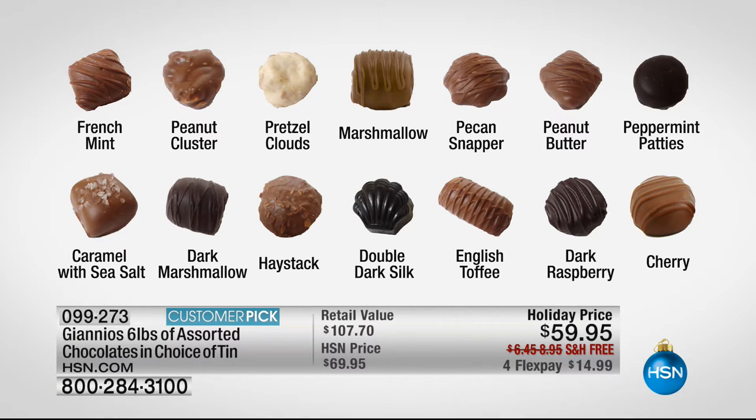Six pounds of chocolate in equal parts of 14 different flavors. We've got French mint, peanut cluster with milk chocolate, pretzel cloud — that's our white chocolate with beautiful big pretzel chunks, marshmallow in milk and dark chocolate, pecan snapper with whole roasted pecans, peanut butter made with a homemade peanut butter recipe, peppermint patty made with real mint, caramel with sea salt, dark marshmallow, haystack for coconut lovers, double dark silk, English toffee, dark raspberry with dark chocolate and real raspberry, and our cherry with real cherry filling. All of the ingredients are of the highest quality.